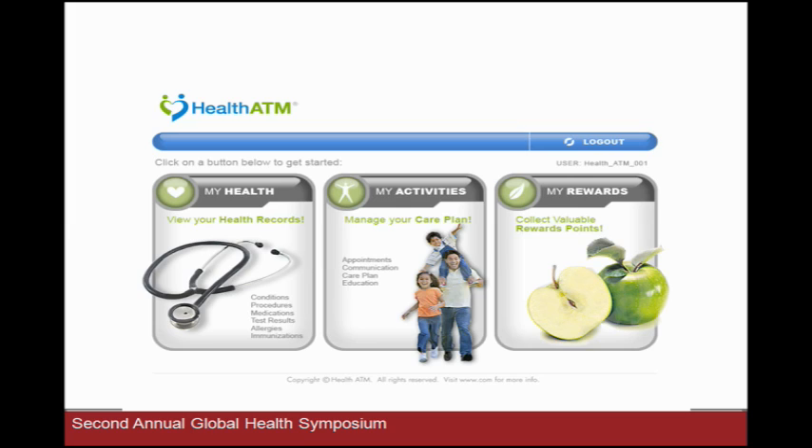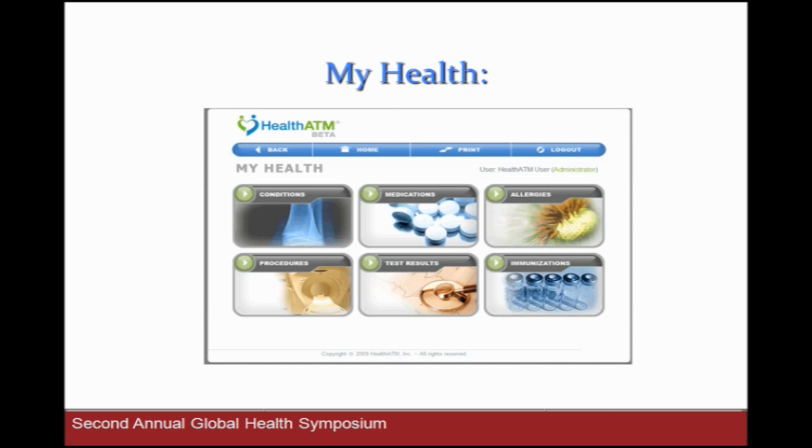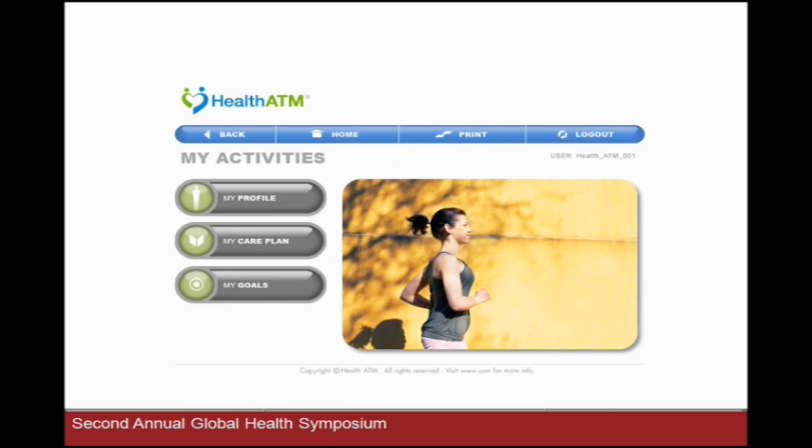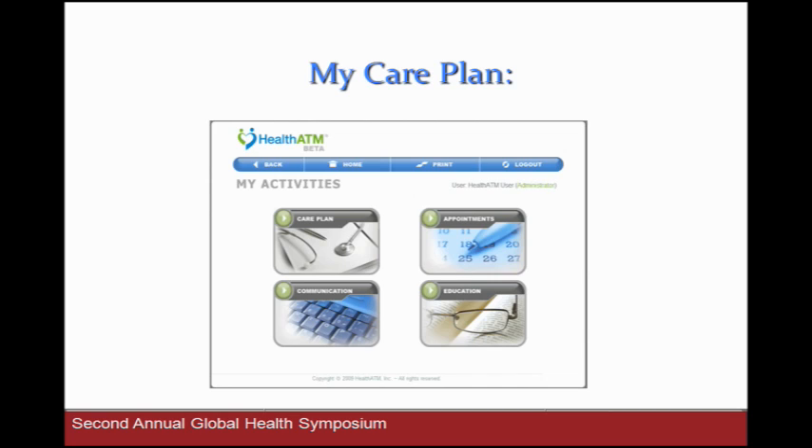Here are some screenshots. If you've enrolled in Health ATM, on a kiosk it's push-button; on the internet, click, click, click — My Health, My Activities, My Rewards. Under My Health, you'll see conditions, medications, allergies, procedures, lab results, and immunizations. So long as there's a handshake with Google Health, it's auto-populated; if not, we have a back-office way to get what we need in there. We also have a Spanish version — we have both English and Spanish. In My Activities, you have your profile, your care plan, and your goals, typically customized to up to three goals. We also have video educational modules that can be customized for the individual.